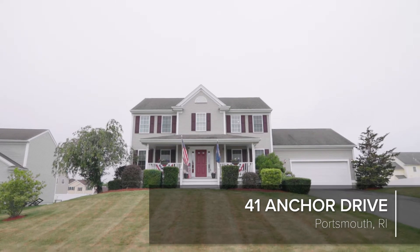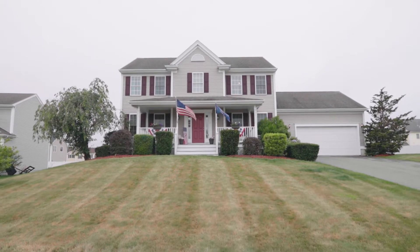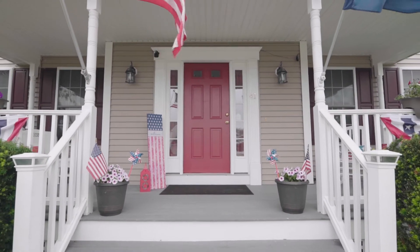Portsmouth provides a gorgeous haven of New England splendor at your disposal. This four-bedroom colonial with a welcoming front porch creates a beautifully crafted setting for both quiet home life and engaging get-togethers.